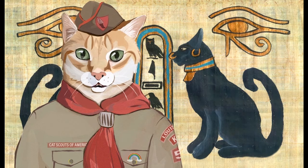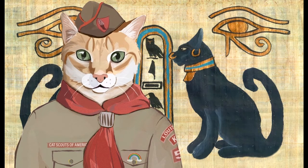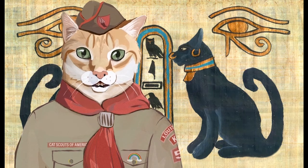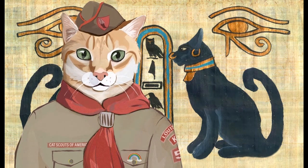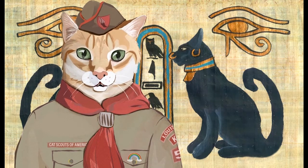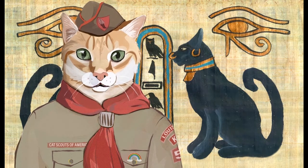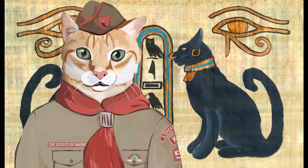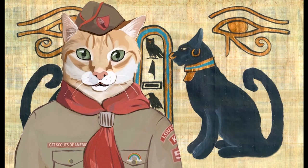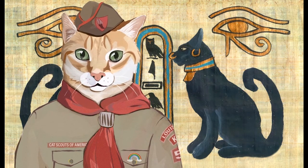Well, scouts, that's all for archaeology training — oh, except for one more thing. If you really enjoy archaeology and think you might want to actually become an archaeologist, be advised that you might go bankrupt. Why? Because your career will be in ruins. Cat Scout Hermes, Troop One, Rumblers Patrol, over and out.